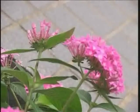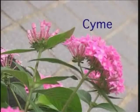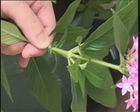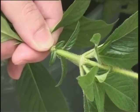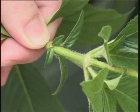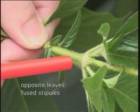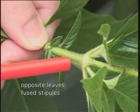The flowers are pink or red, aggregated in the form of an umbel. As a member of Rubiaceae, it has certain diagnostic vegetative features. The leaves are opposite and have fused stipules, or in Chinese: 叶对生，托叶两两合生.